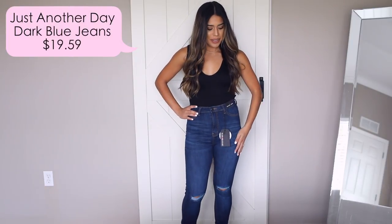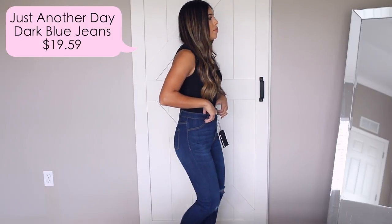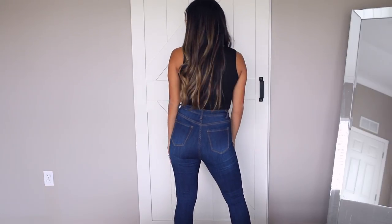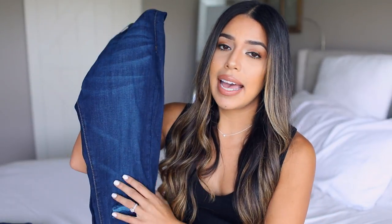The next one is probably my favorite all-around jean that I purchased from them — it's called the Just Another Day Jeans. I would say they are medium wash, they have the same back pockets as the other ones, and they make your booty look really great and lifted. The pockets are faux pockets, so keep that in mind. They are super high-waisted just the same way. I got these in a size 3, which is my true size, and I recommend getting your true size because they have a lot of wiggle room. They're super stretchy and comfortable, and I like the little rips on the knees — it adds a nice distressed look.